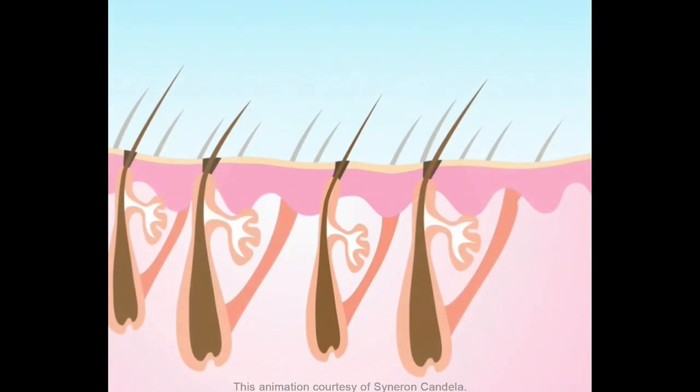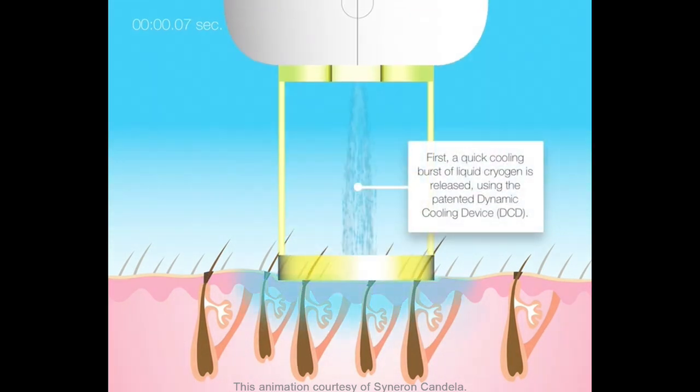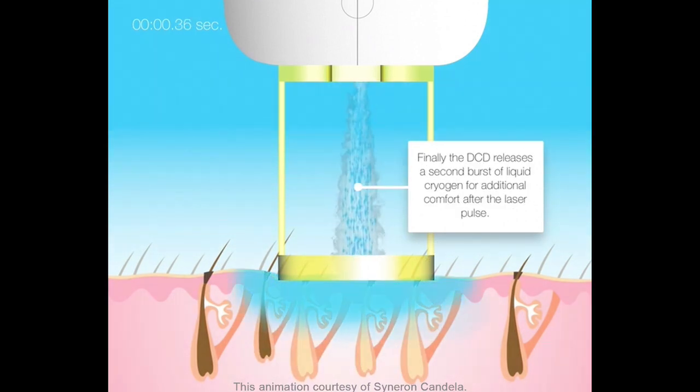You want to make sure that you're using the right amount of energy, you're using the right type of laser, and that the patient is comfortable. At Ideal Image they use a dynamic cooling device which delivers a cold spray to the tissue right before and after the laser is applied, giving you the gold standard in safety and comfort.